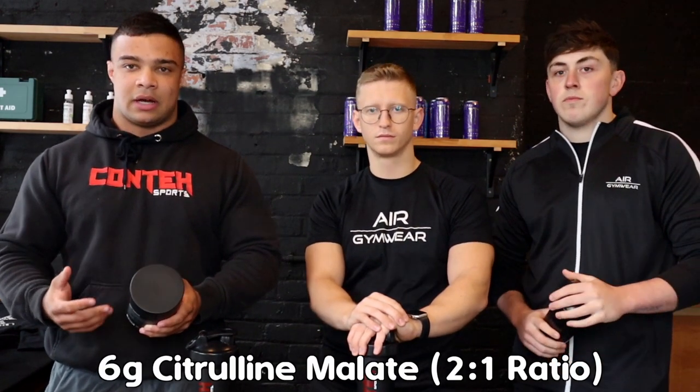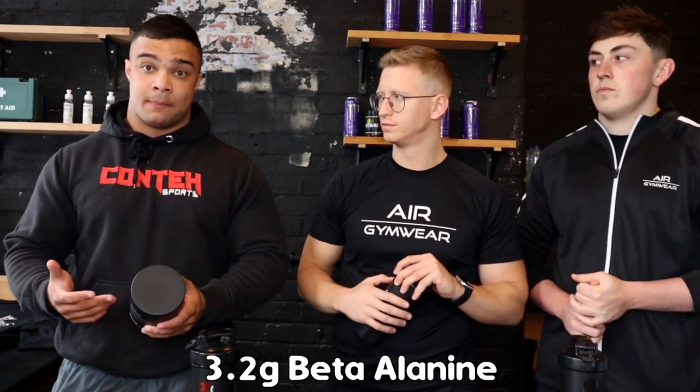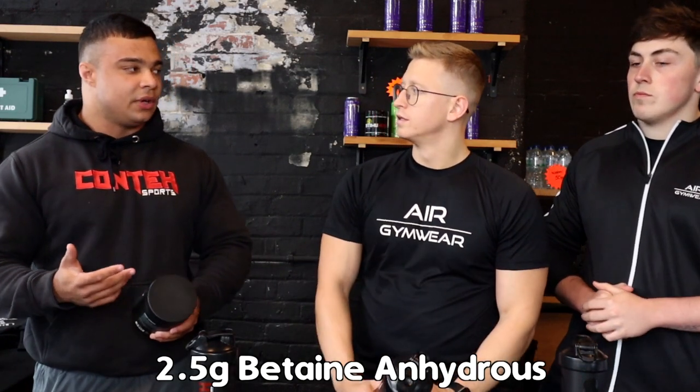Citrulline Malate at 6,000 milligrams. Originally we weren't going to put this in there, but we put it in — it mainly helped with the taste. What's the ratio of it? It's at a two-to-one ratio. After that we put Beta-Alanine in, standard dose really, 3.2 grams — this is going to help with endurance and lactic acid buffering. Then you've got Betaine Anhydrous, which will help a little bit with pump, but the reason we put it in there was for power output.